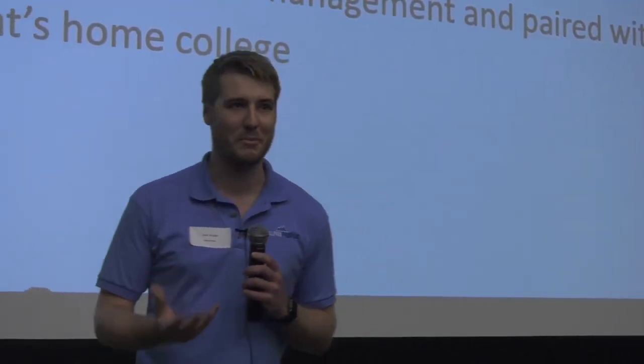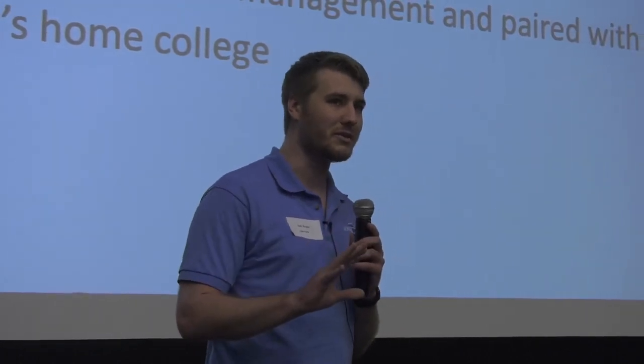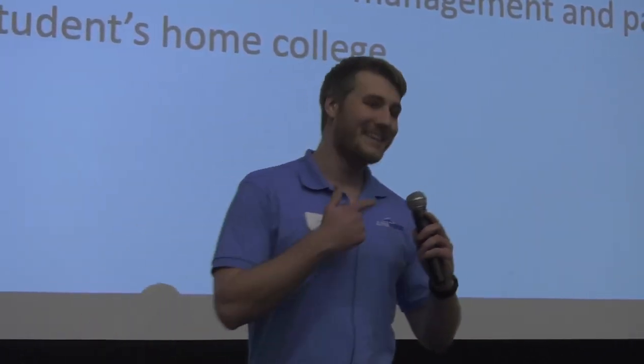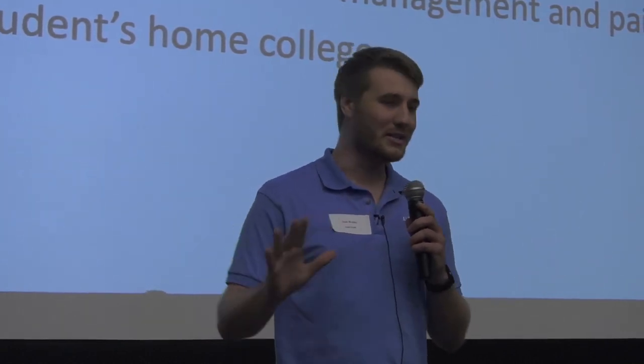So I've created an app which helps student organizations to better manage their members. This app is actually already in use at over 50 organizations here at Western and also around the US. That app is Alpha Portal, and it's been a great tool for me, my organization, and several others.